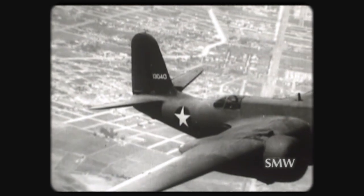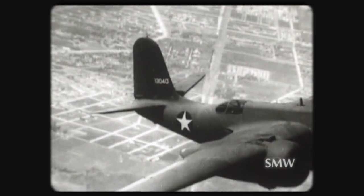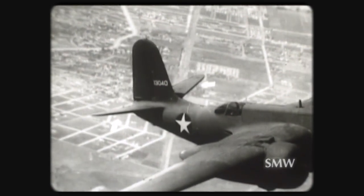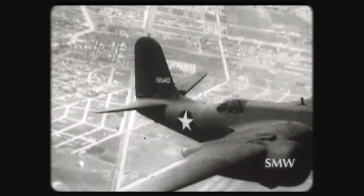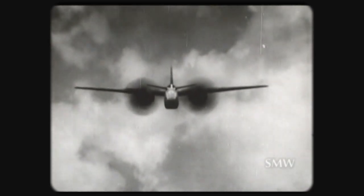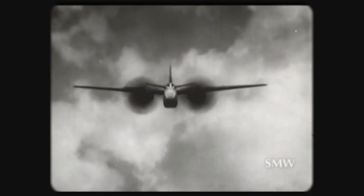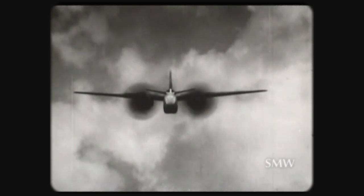In discussing the tail section, notice first that there is dihedral in the tail planes — this will usually be a secondary clue. However, at this angle, the tail planes will appear to be small auxiliary wings connected to the cockpit enclosure. This is a very good clue to identify an A-20 type from a head-on angle.